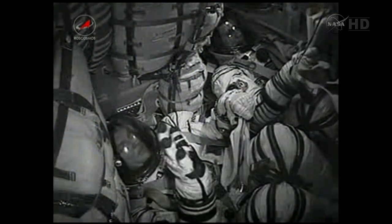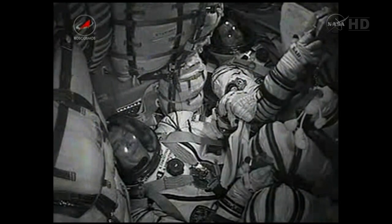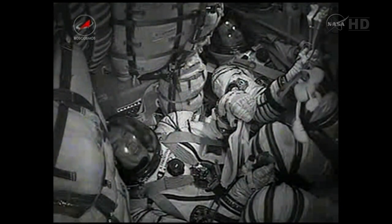Mission control Moscow — this is Tarkani. How do you read us? Loud and clear. Everything is fine on board. Our launch was great and we are in orbit, feeling great.